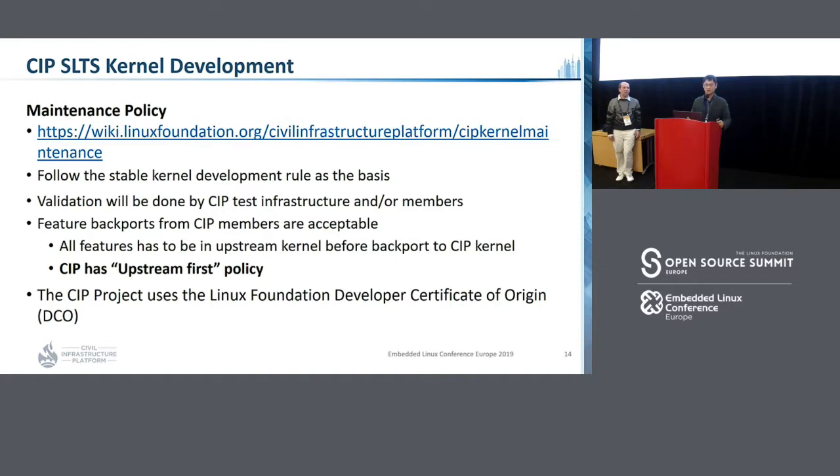Our maintainer's policy is written in the wiki page. The first rule is we follow the stable kernel development rule — every patch should follow the stable kernel rules. Second, validation will be done by our testing infrastructure and members. Third, we accept feature backports, which are not allowed in the stable kernel, but we only accept feature backports from CIP members, and patches should be in the mainline kernel first — that means we have an upstream-first policy. The last rule is we use the Linux Foundation Developer Certificate of Origin (DCO).